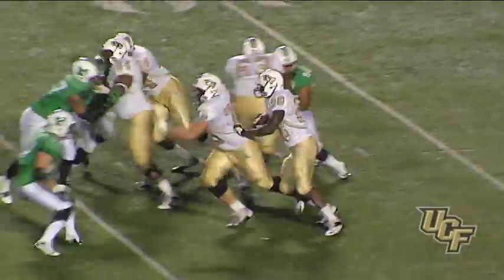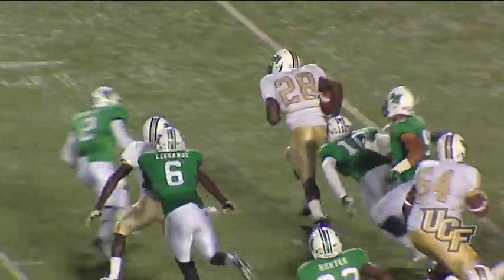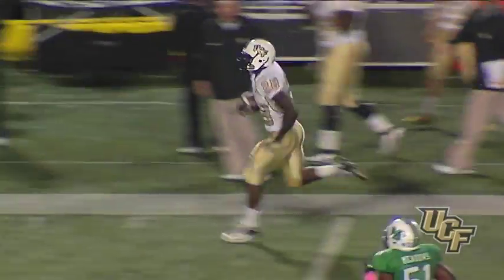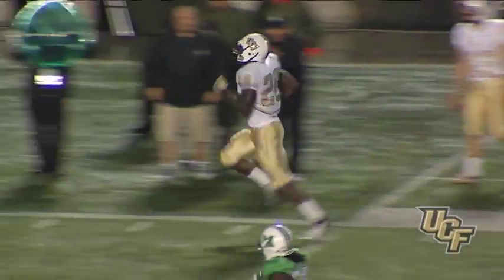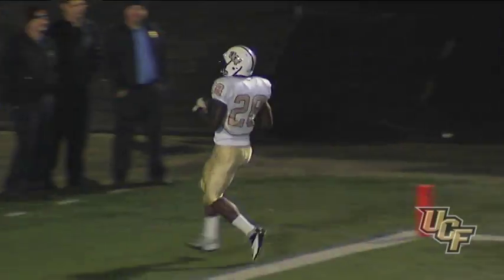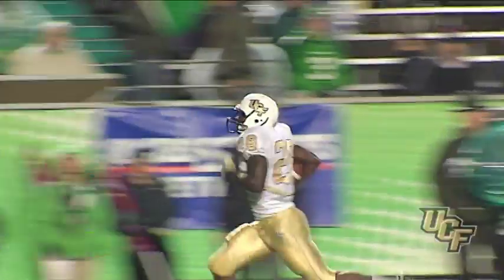Bortles hands it off and Murray looks for a block, gets away from one tackler outside the 30, goes to the 40 — it's a foot race down the sideline. They won't catch him. He goes the distance, touchdown! Latavius Murray, 75-yard run by LT, and a 26-3 lead for UCF.